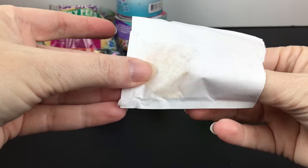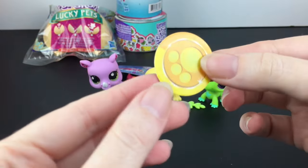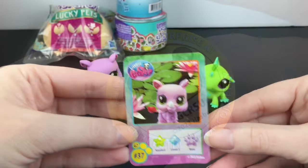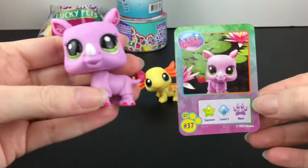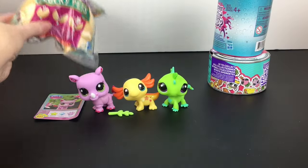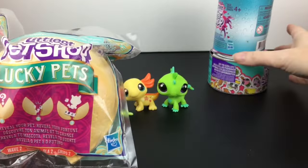The last thing in here is the online code — I think it's a one-time use, so there you go, a code to unlock a virtual surprise. You only get a card for one character; maybe it's just the rare character. Either way, I love our sassy rhino. Now, as we enjoy doing sometimes on my channel, let's take a trip down memory lane with our Littlest Pet Shop Blind Bags and Boxes.